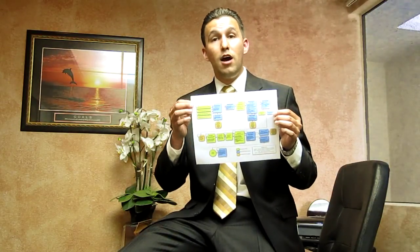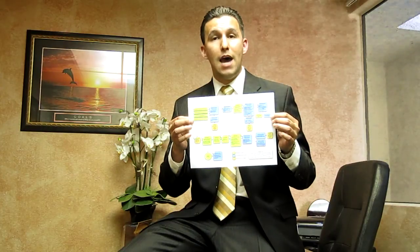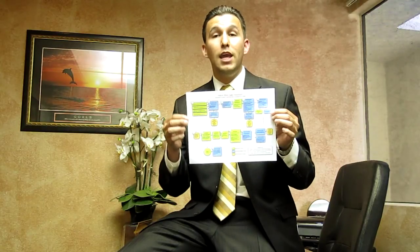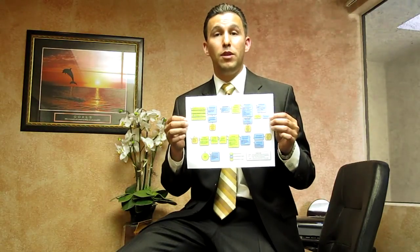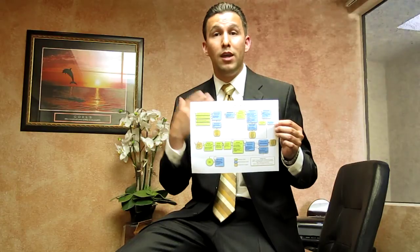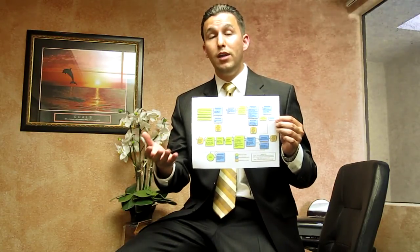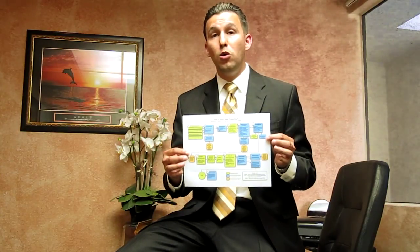I do have here a HAFA flowchart. It talks about all the different ways HAFA can help you or somebody that you know, and this is directly from the federal government — and I have this for free. If you'd like a copy of the HAFA flowchart, please get in contact with me. My website is victor4homes.com. Feel free to call me or email me, and I'll go ahead and email or fax this flowchart over to you.